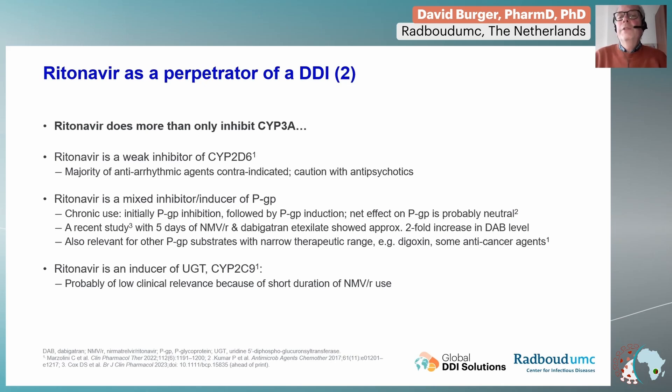To make it even more complex, we're not talking only about CYP3A — ritonavir is also a weak inhibitor of CYP2D6, an enzyme relevant for a number of antipsychotics, antidepressants, and antiarrhythmic agents. Furthermore, it's a mixed inhibitor/inducer of P-glycoprotein (PGP), a membrane transporter. Drugs that are substrates of this PGP transporter may see their levels go up — some data suggest they can be doubled in the case of a PGP substrate with a narrow therapeutic range.